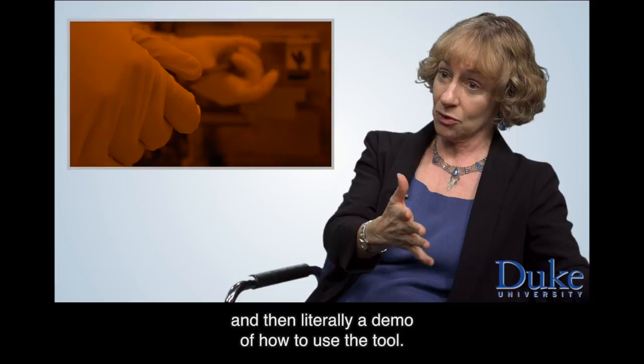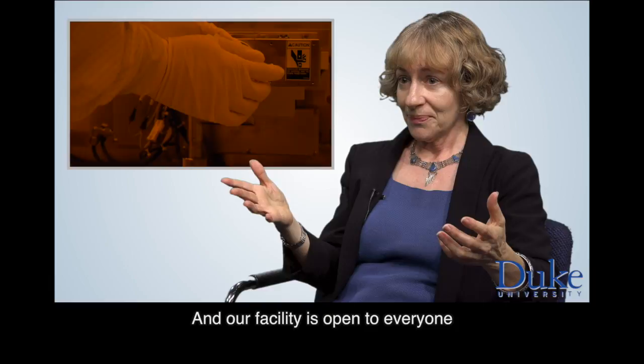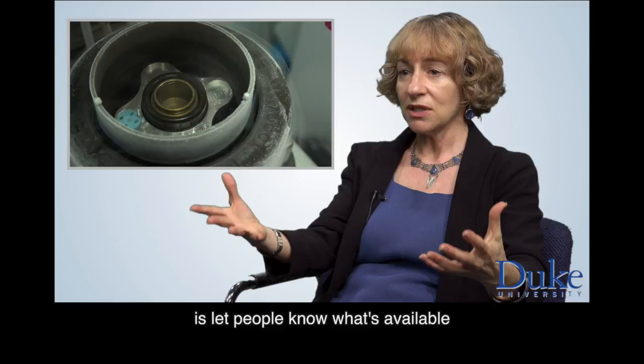And our facility is open to everyone. And so as part of this course, what we are trying to do is let people know what is available and encourage people to come and literally use our facilities.